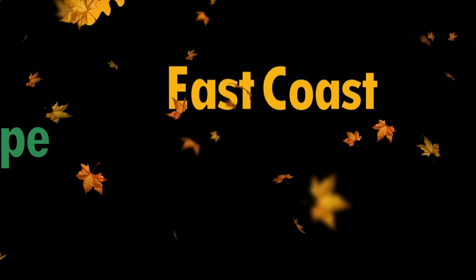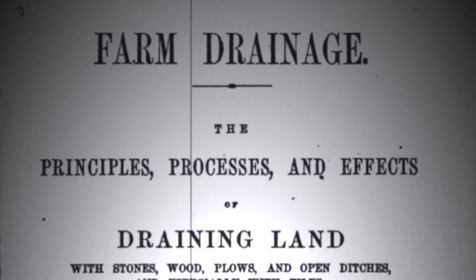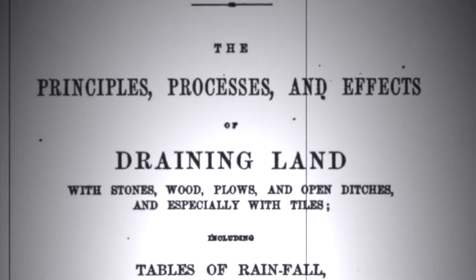Named for New England lawyer, gentleman farmer and inventor Henry Flagg French, the cellar, or French drain, was introduced in his seminal 1859 book, Farm Drainage.